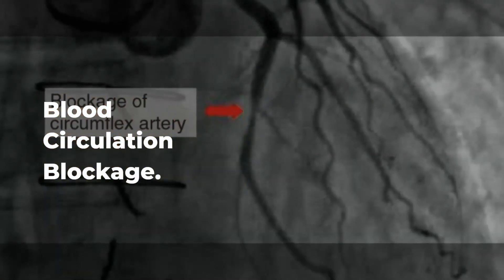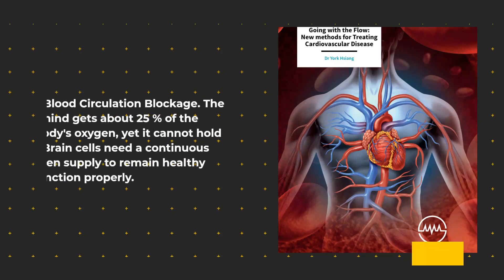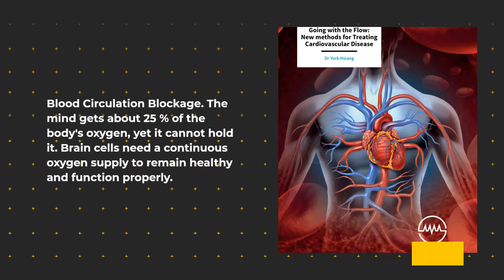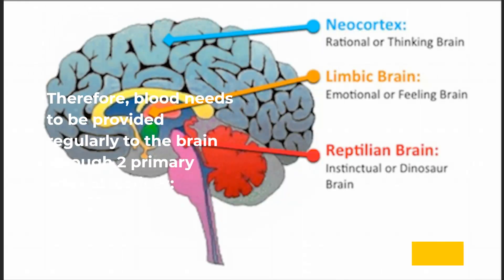Blood Circulation Blockage. The brain gets about 25% of the body's oxygen, yet it cannot hold it. Brain cells need a continuous oxygen supply to remain healthy and function properly. Therefore, blood needs to be provided regularly to the brain through two primary arterial pathways.